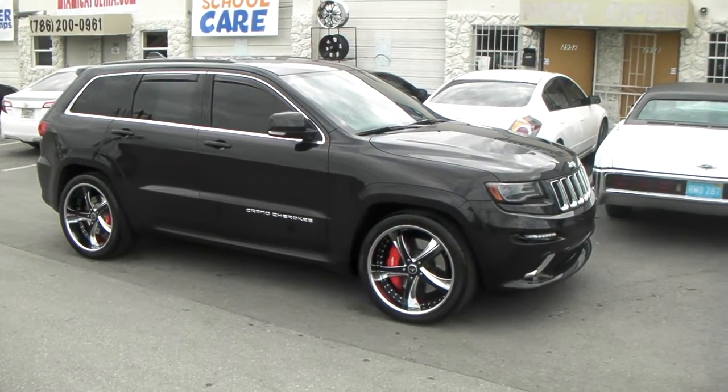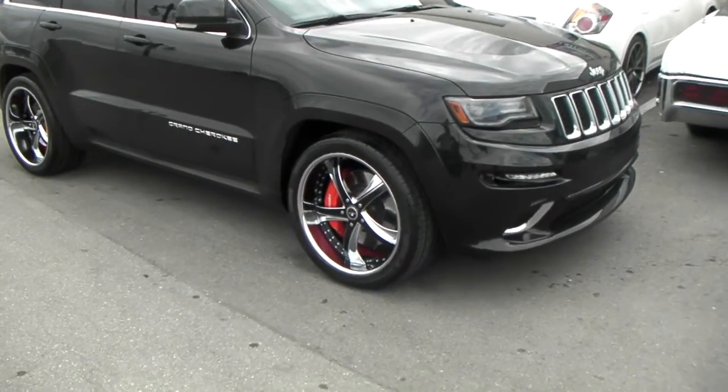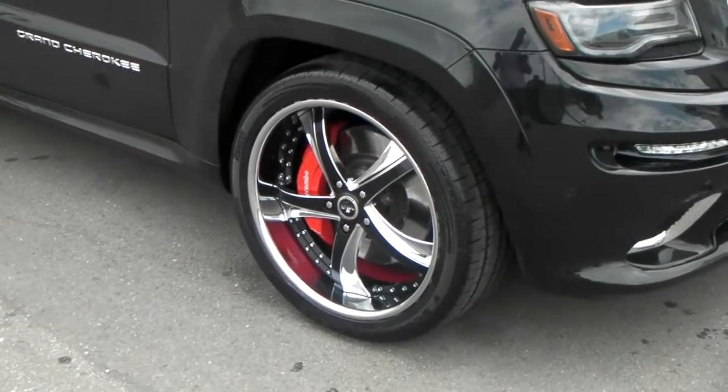Right here we have a 2014 Jeep Grand Cherokee SRT8, got the custom painted Savini SV29s.